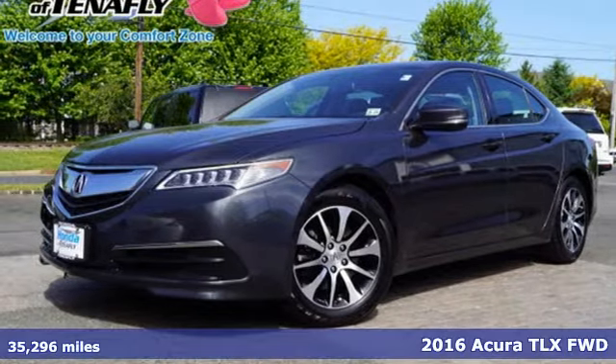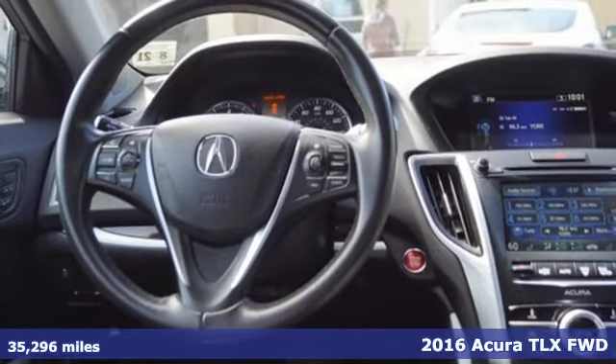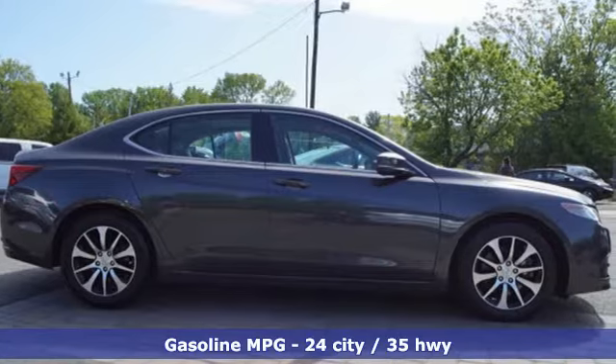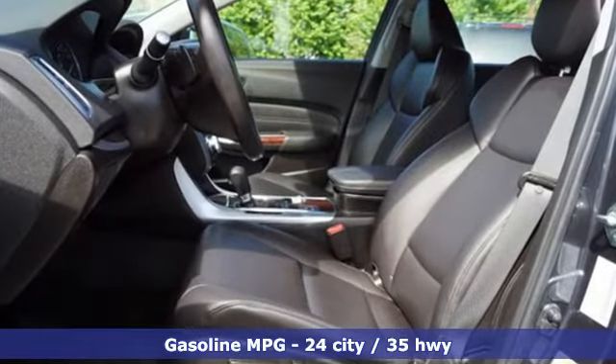Here's a 2016 Acura TLX. It proves a luxury sports sedan doesn't have to concentrate on one thing at the expense of the other. A cabin this comfortable and world-class performance too? Yep, it's true, you can have it all.